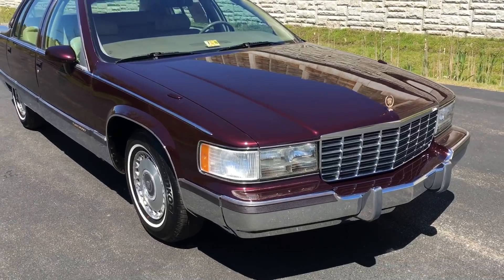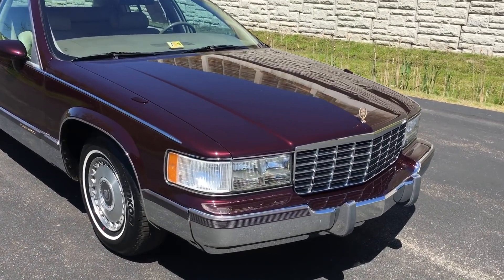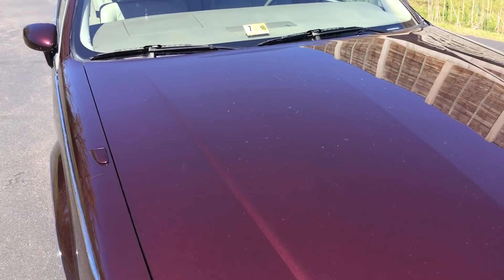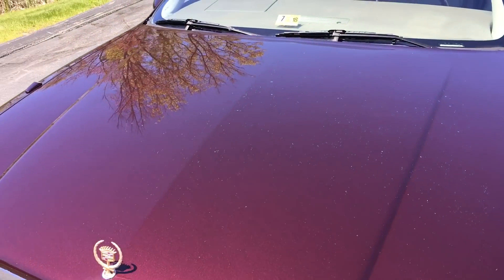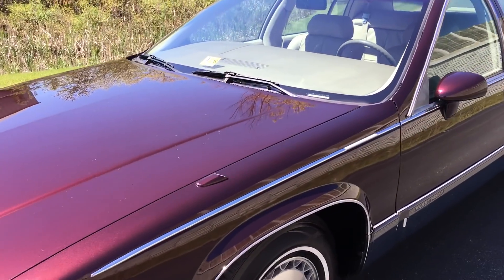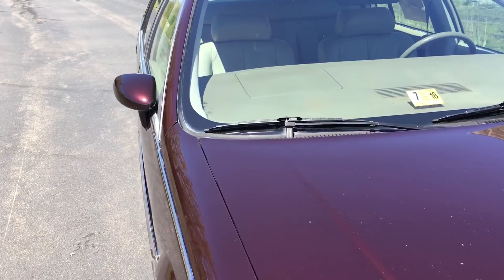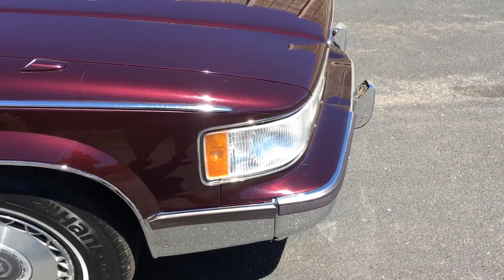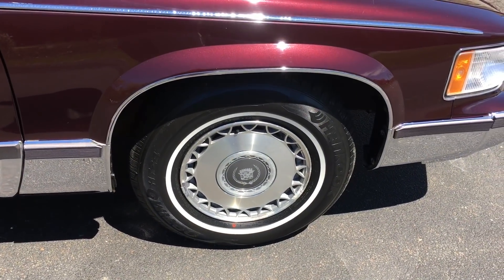These Fleetwoods were the last of the big rear-wheel-drive Cadillacs before they discontinued them in 1996. Built in Arlington, Texas, this is the first year of this body style that came with the LT1 V8 — kind of a sought-after drivetrain for these cars. 1993 was a throttle body 350, and then 1994 through 1996 when they discontinued them, it was the LT1 V8.